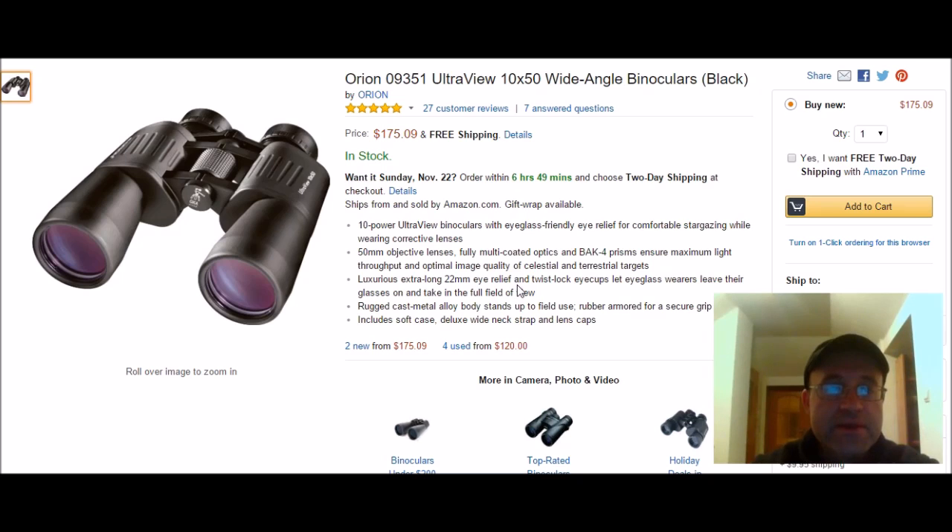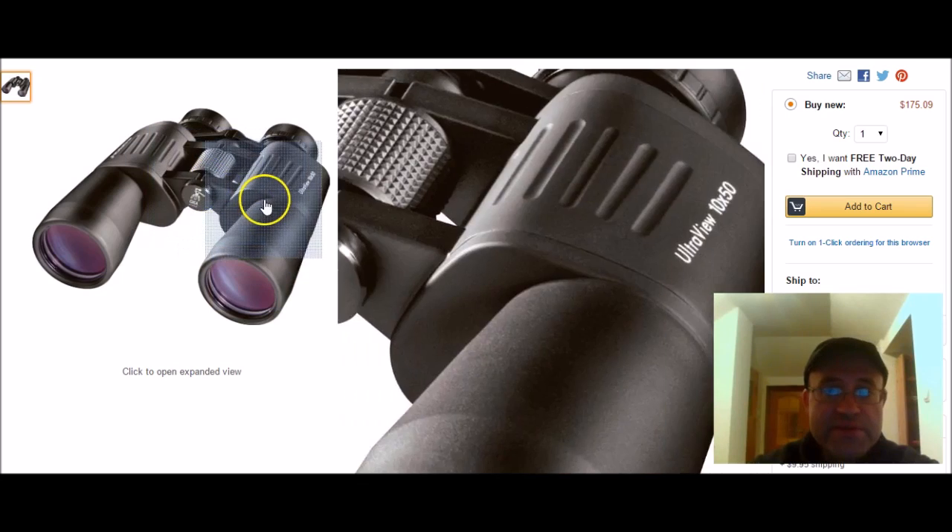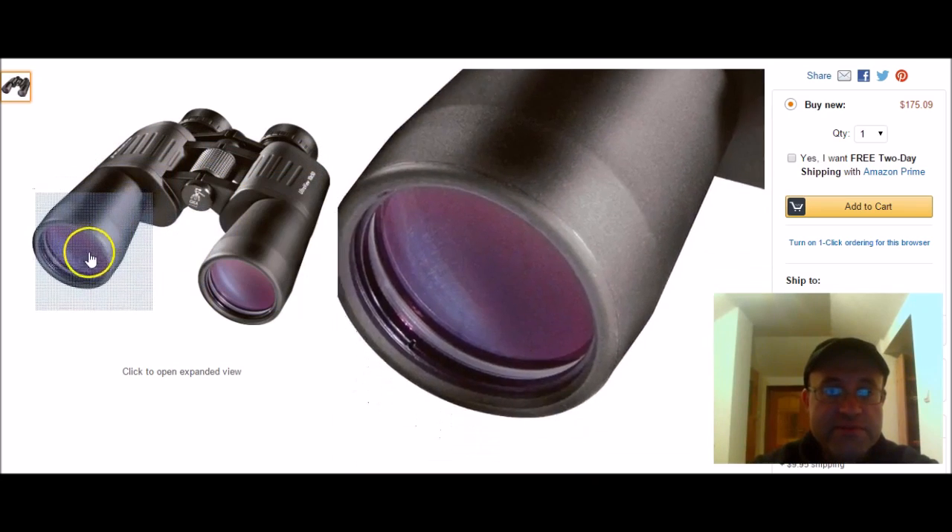Second pick is by Orion, model 09351 UltraView 10x50 — a 10-power UltraView with a 50mm objective. It's got an extra long 22mm eye relief and a rugged cast metal body. That's my second pick, and it's an important one.